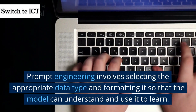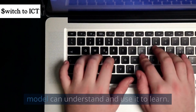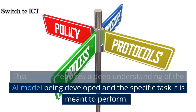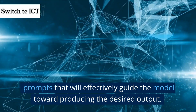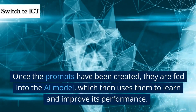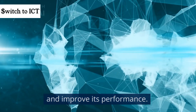Prompt engineering involves selecting the appropriate data type and formatting it so that the model can understand and use it to learn. This process requires a deep understanding of the AI model being developed and the specific task it is meant to perform. Prompt engineers use their expertise to craft prompts that will effectively guide the model toward producing the desired output. Once the prompts have been created, they are fed into the AI model, which then uses them to learn and improve its performance.